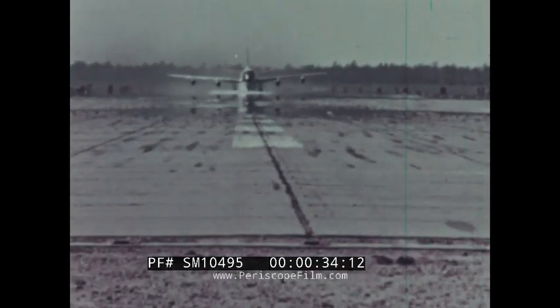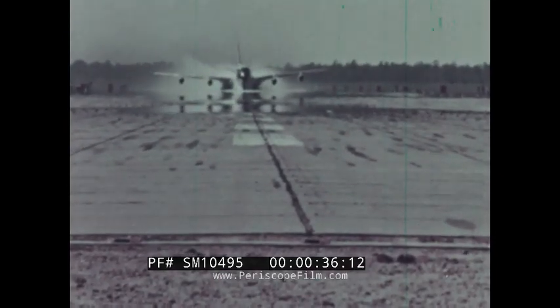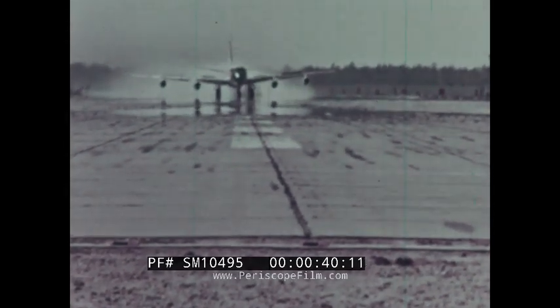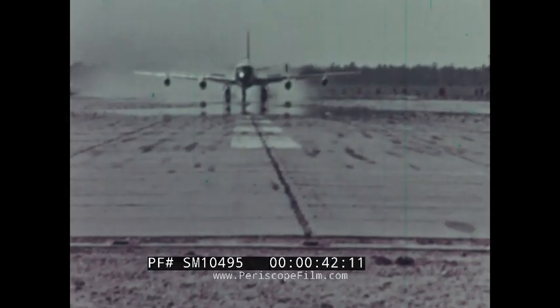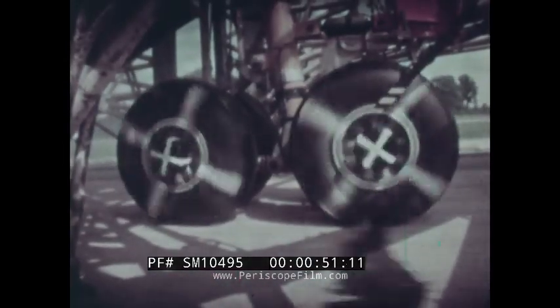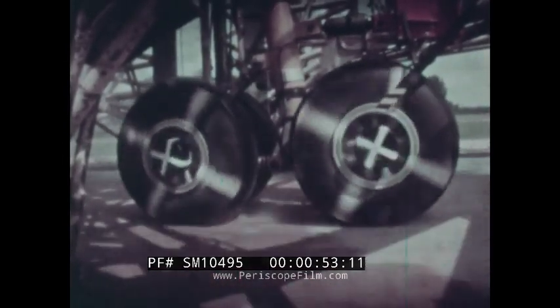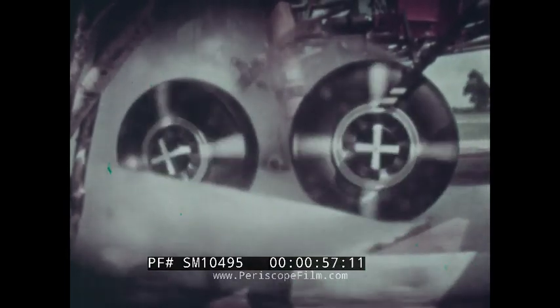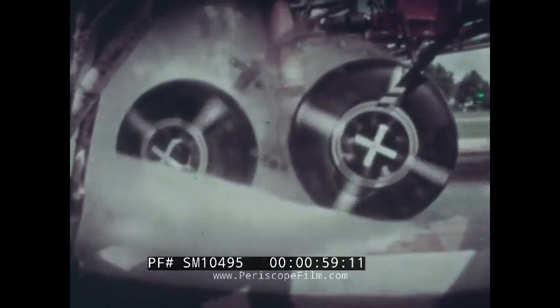Hydroplaning can mean pleasure, or it can mean trouble. Hydroplaning keeps water skis on top, and can lift aircraft tires off the runway. This results in extremely low friction coefficients.